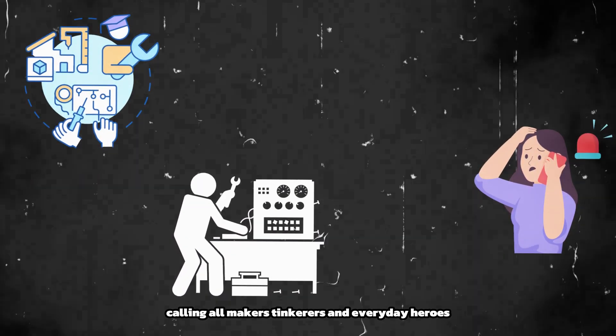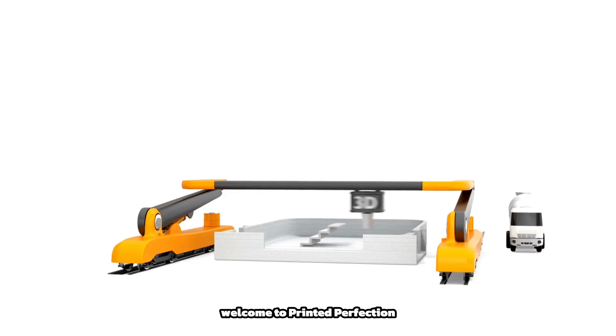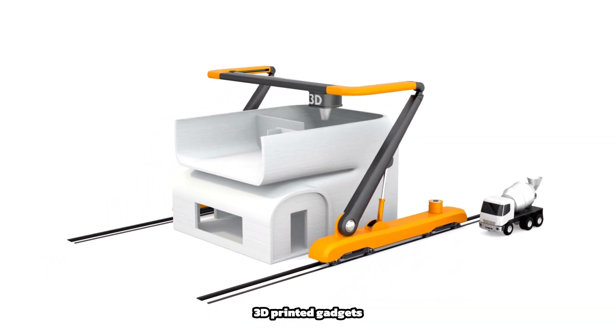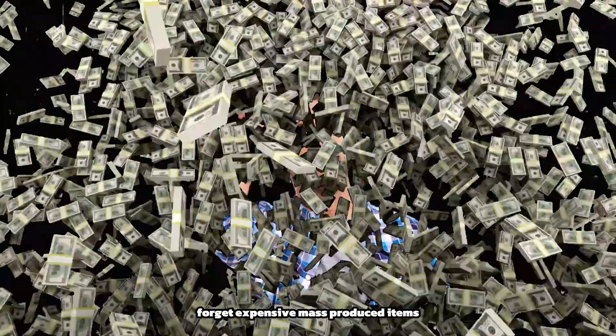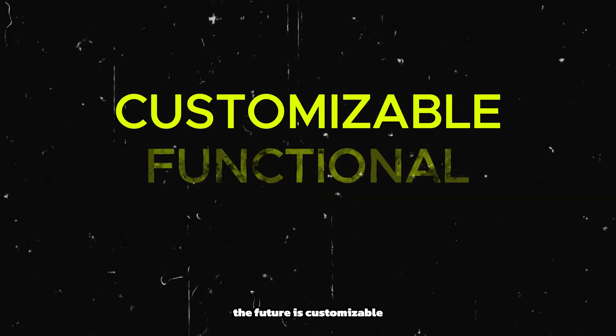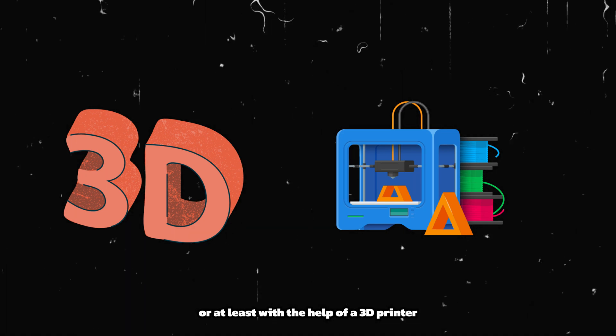Calling all makers, tinkerers, and everyday heroes, welcome to Printed Perfection, your one-stop shop for exploring the coolest 3D-printed gadgets that can transform your daily routine. Forget expensive, mass-produced items. The future is customizable, functional, and made right at home, or at least with the help of a 3D printer.